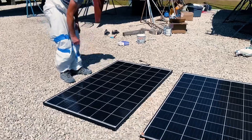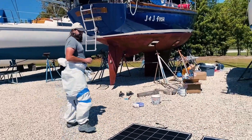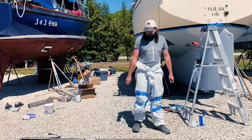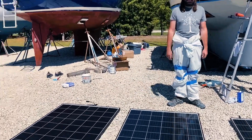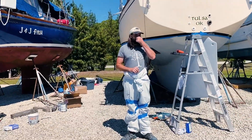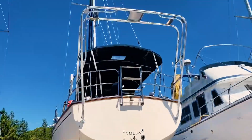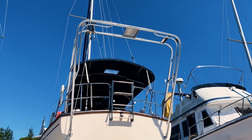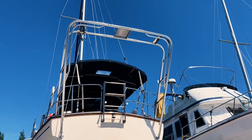So we have a panel for sale — probably that one, since it's the lowest reading voltage of all of them. Panel for sale, because our arch can only hold two. We'd have to make an extended arch out the sides to fit all three.